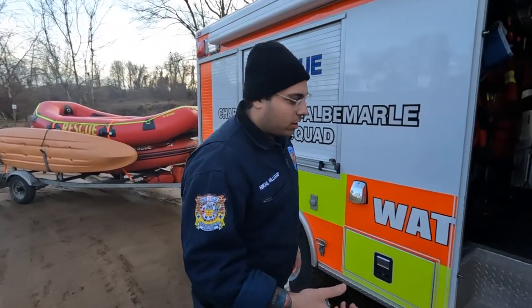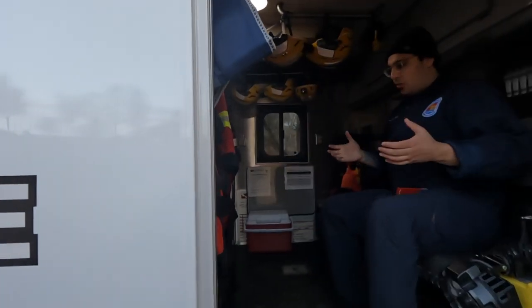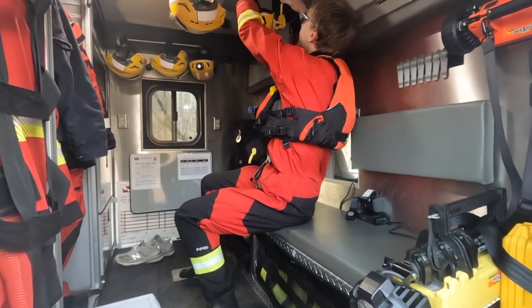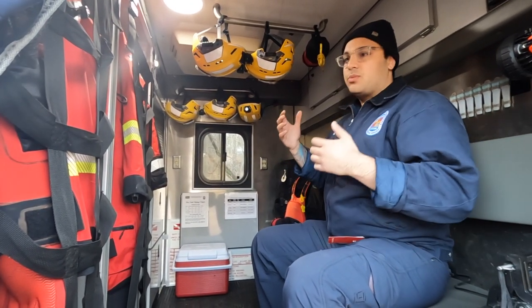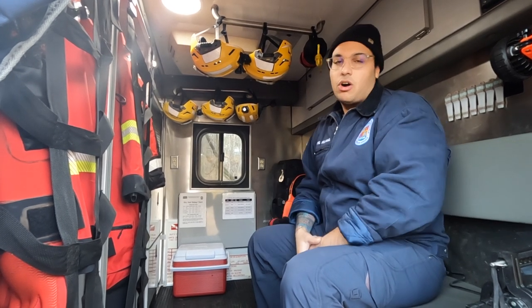The walk-in for Water Rescue 136 is designed so while somebody is up front driving, technicians can dress out appropriately for the call we're going to. We have a number of ice suits, we have a number of dry suits which keeps water off of our bodies, we have helmets, and we have other pieces of equipment back here that we will put on based on the call that we're going to.